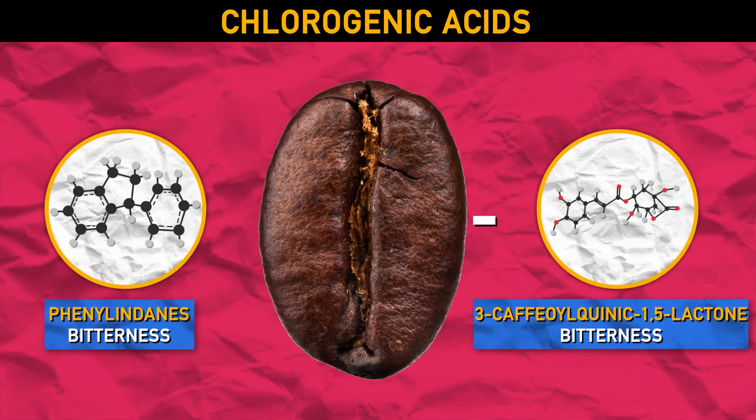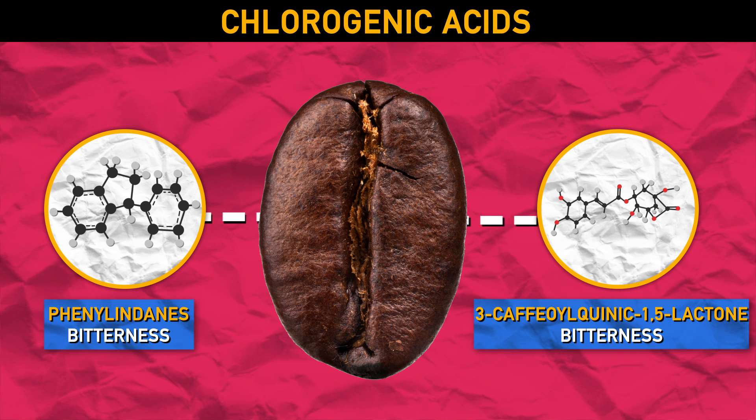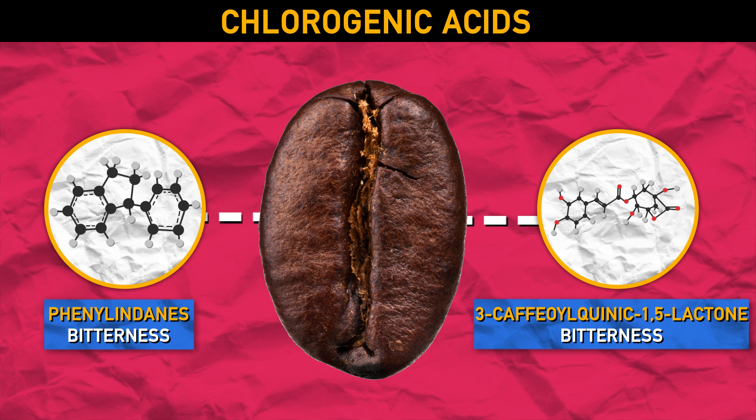Take chlorogenic acids. Once roasted, these acids react to form a variety of different products that all affect flavor and aroma.